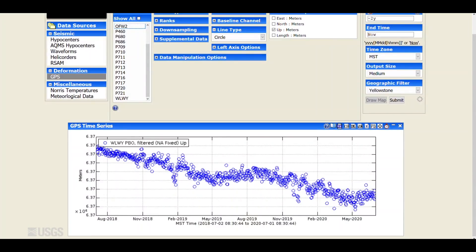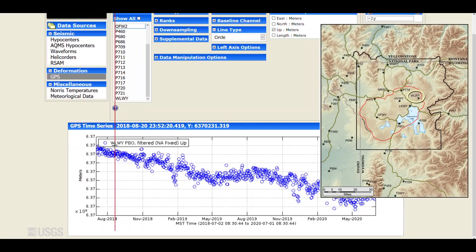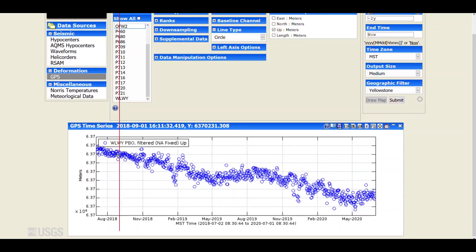Turning now to deformation — let's look at vertical deformation in the caldera area. This is the White Lake GPS station on the east side of the caldera, on the Sour Creek resurgent dome. Each dot is a daily measurement spanning the past two years. Downward trends indicate subsidence and upward indicate uplift. You can see a general trend of subsidence of two to three centimeters a year — about an inch a year. In the summer of 2019 there was a pause in that subsidence, and we see the same thing happening during the summer of 2020. This is probably a seasonal fluctuation related to groundwater recharge as the ground gets charged up with water from all of the spring snowmelt, but the overall trend is one of subsidence.